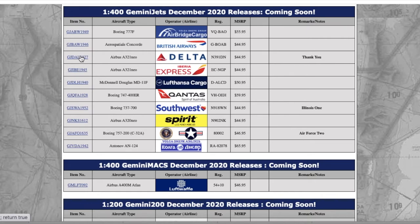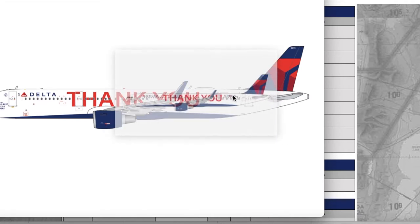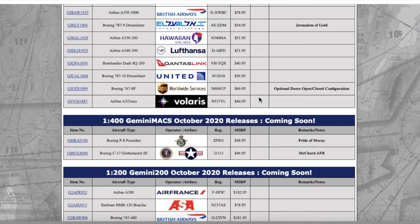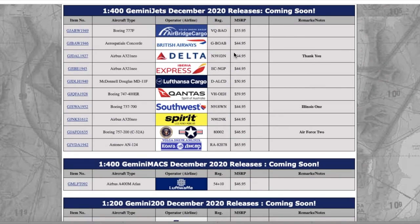Moving down the line, we have a Delta Airbus A321neo in the Thank You livery. Registration is November 391 Delta November, and it is $44.95. That does not make sense at all. Gemini Jets, $44.95? That's like what I can buy on EasyJets — I can buy all these aircraft for a cheaper amount of money. I don't know why Gemini loves to overcharge, but sorry for that rant.